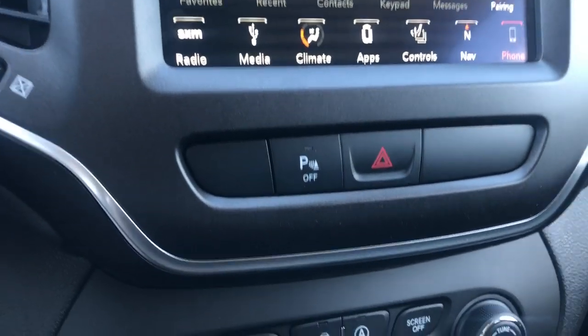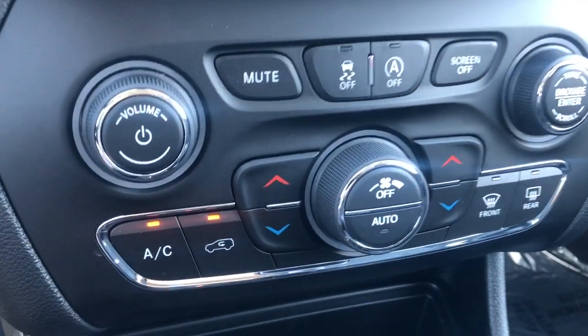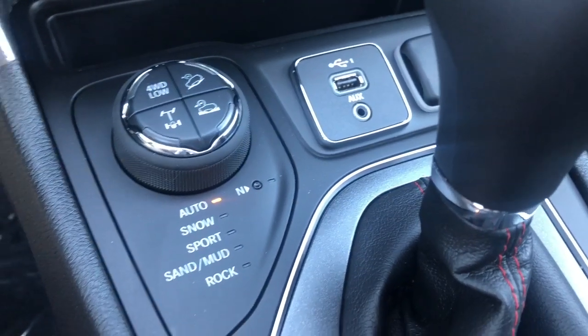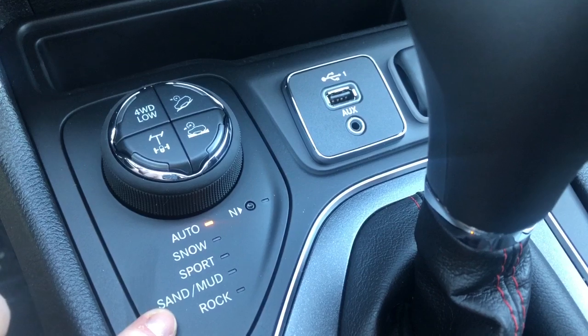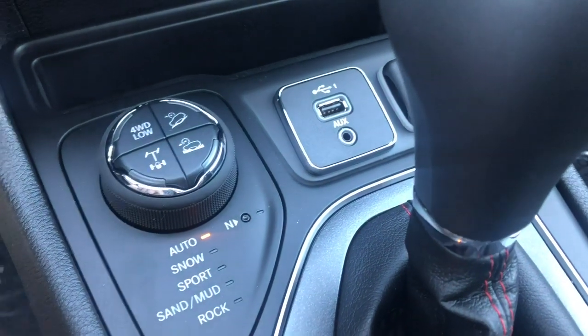Moving down, you have your rear park assist that you can turn off, your traction control, your AC and heat buttons, as well as your select terrain system. You can pick your road condition, or you can let auto do its work and it will auto-adapt to the road condition for you.